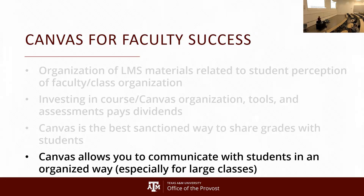Canvas also allows you to communicate effectively with students. If you're teaching large classes and getting emails from students about the class, those can get lost. You can organize that in Canvas — have a discussion where you can easily track messages and communicate with your students more effectively.